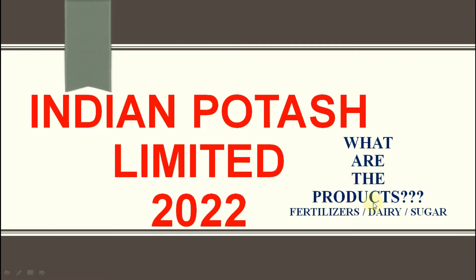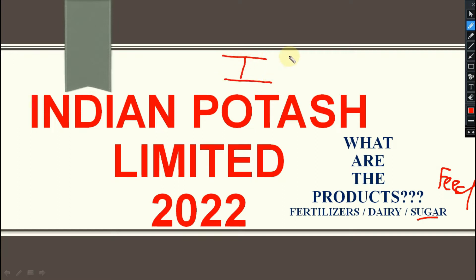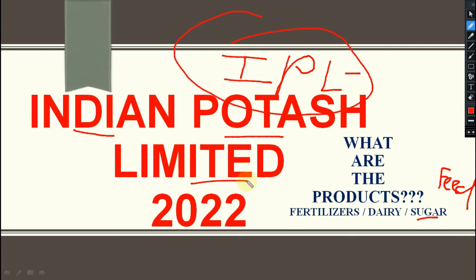So what are the different products available under Indian Potash Limited — whether those are fertilizer, dairy product, sugar product, or feed product? What are the different products sold under IPL? And don't think Indian Premier League — IPL here stands for Indian Potash Limited. So without wasting time, let's begin.